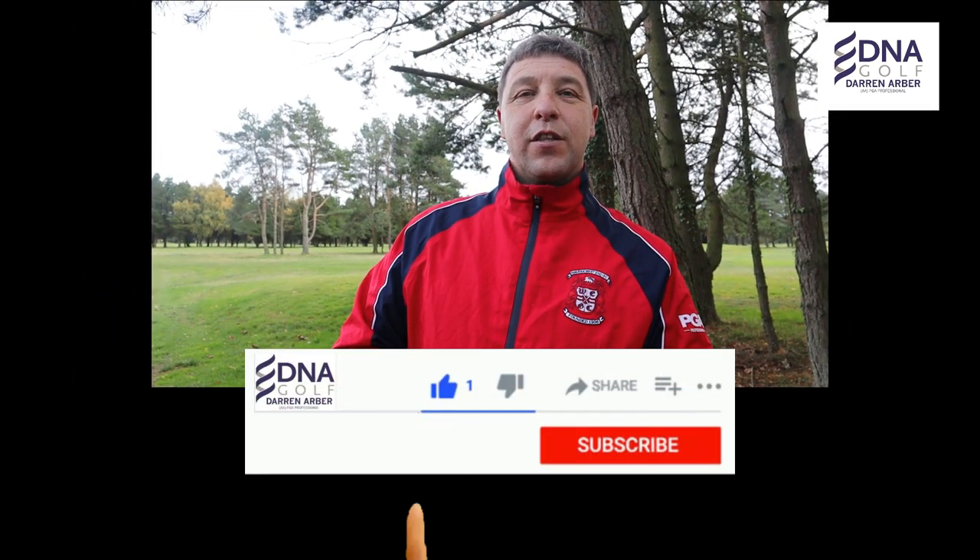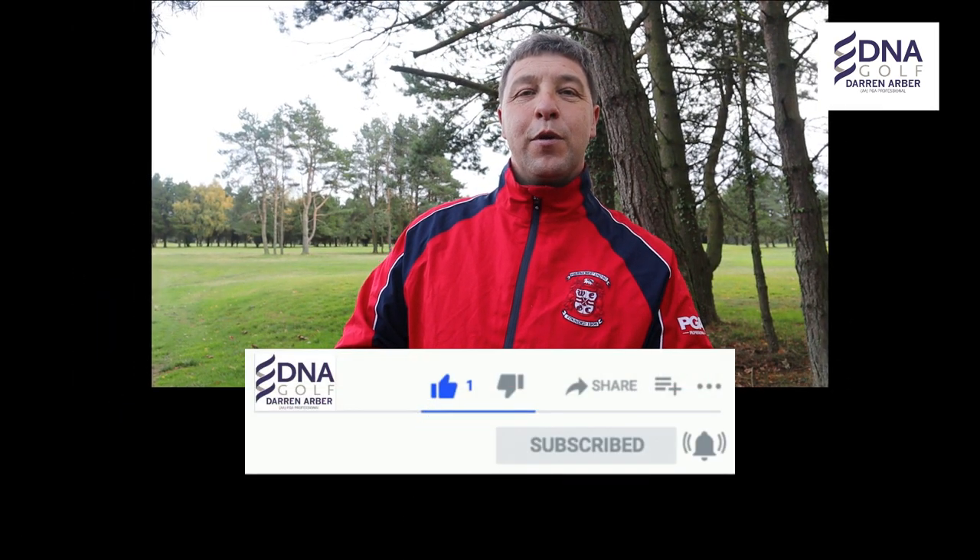Hi guys, I'm Darren Arbour, PGA Professional at Halifax West End Golf Club. Welcome back to the channel and I hope you're well. This is video two in our series of winter rules with David Rishworth, and in today's video we're going to be covering those tyre tracks that may appear from time to time over these winter months throughout the golf course.